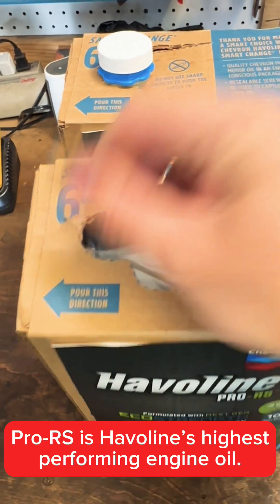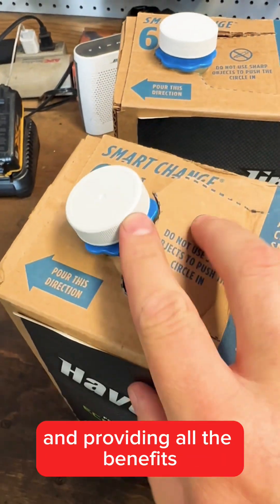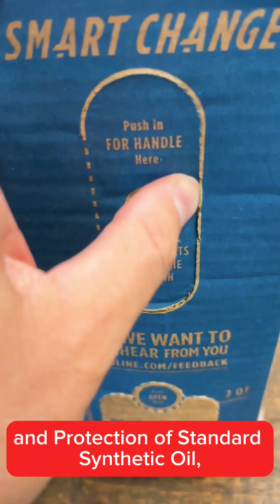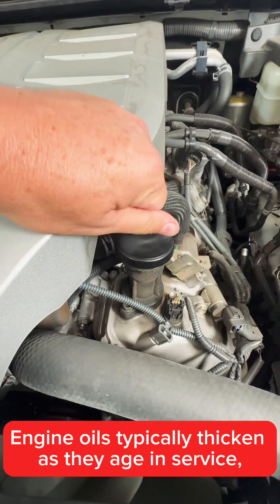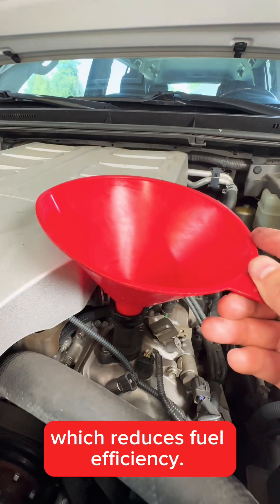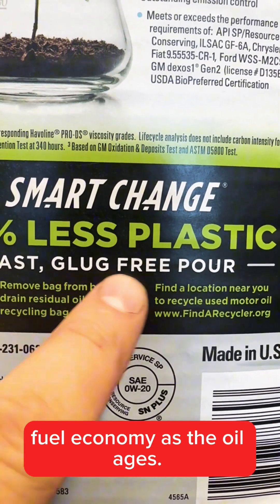Pro RS is Haviland's highest-performing engine oil. In addition to being made with 25% fewer dinosaurs and providing all the benefits and protection of standard synthetic oil, it can also help reduce fuel consumption. Engine oils typically thicken as they age in service, which reduces fuel efficiency. Haviland Pro RS resists thickening better than typical full synthetics, helping the engine maintain its fuel economy as the oil ages.